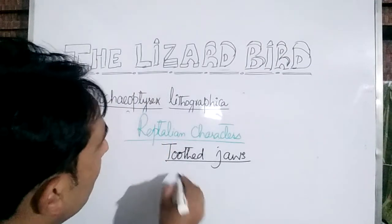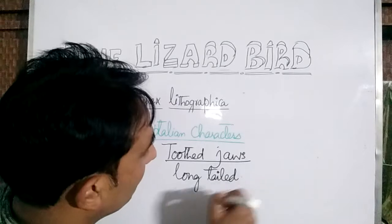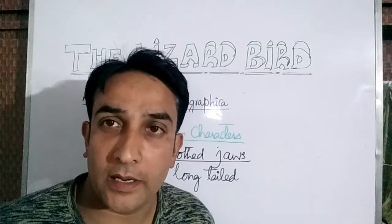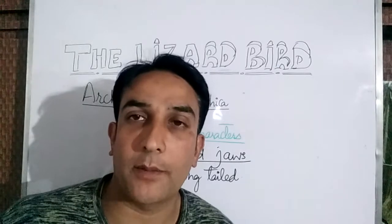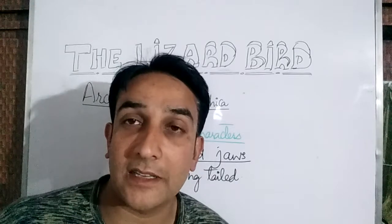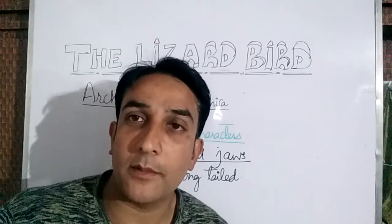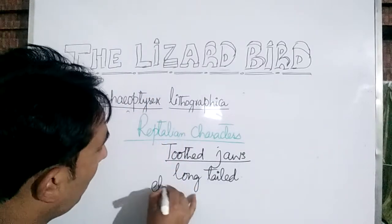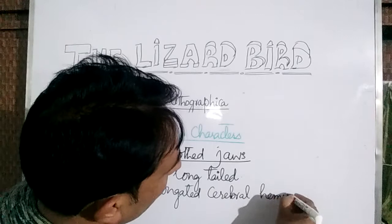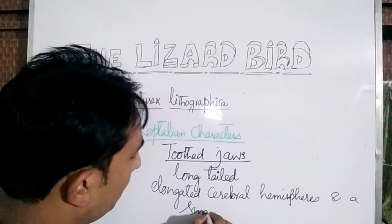Another feature which resembled reptiles was the long tail. They had a long tail with free caudal vertebrae. Another very important feature was their cerebellum — their cerebellum was small, but their cerebral hemispheres were elongated.